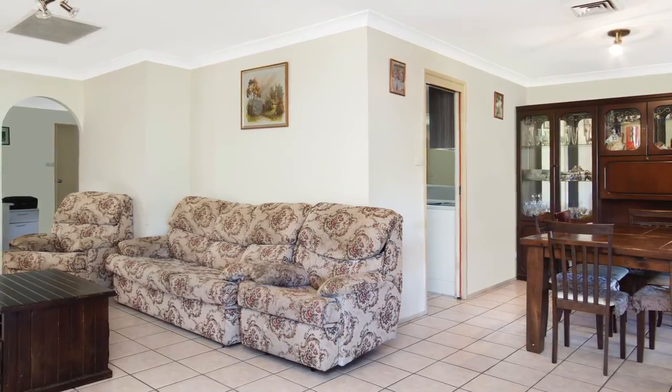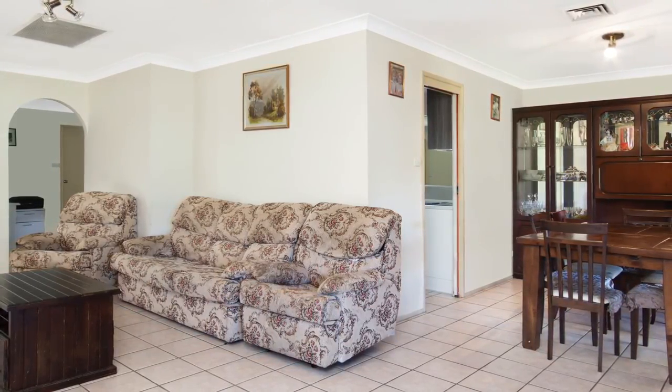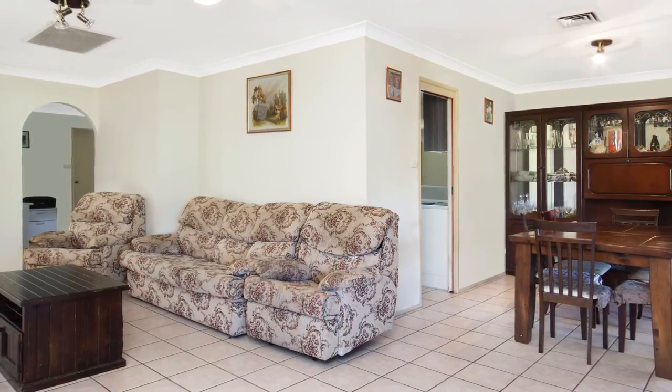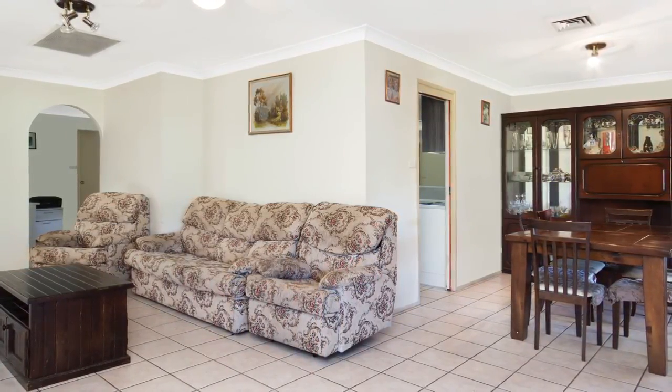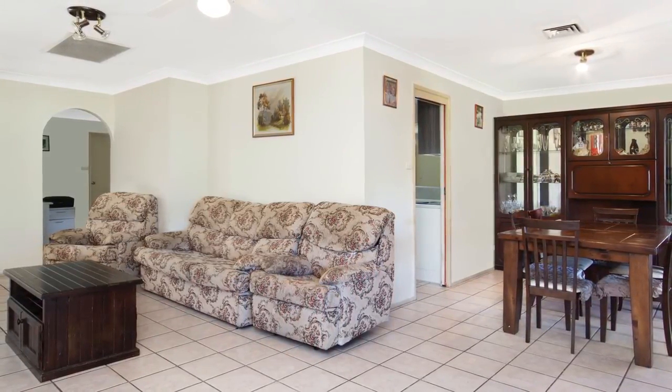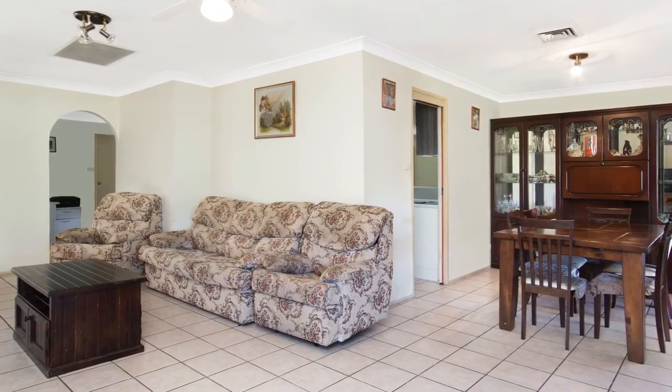The multiple living areas are perfectly positioned throughout the home. Space is found in abundance, which is ideal for the growing family. A cleverly placed study nook is found in the main living quarters, as well as a cosy combustion fireplace and ducted air conditioning, making you ready for every season.